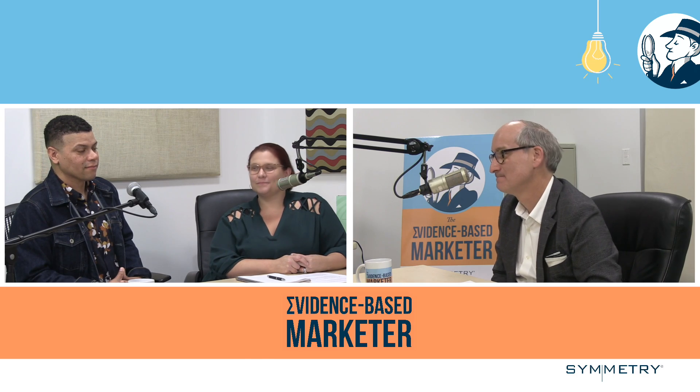We're continuing our conversation with Mike Frazier, our creative director here at Symmetry Partners, focusing on better branding and imagery. What about fonts?